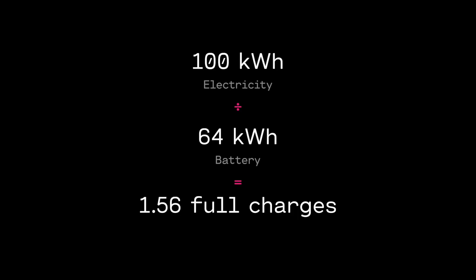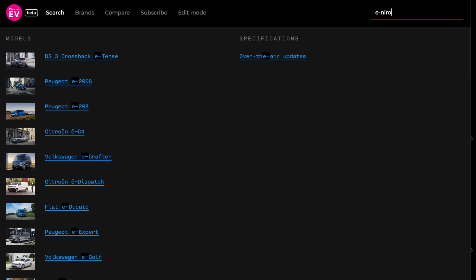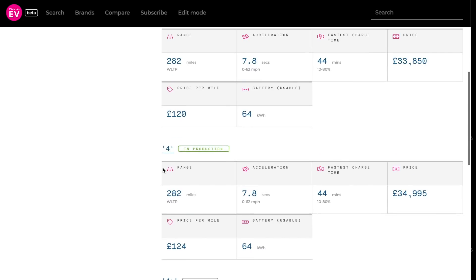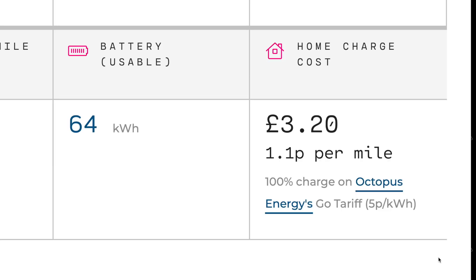I put a fraction over 100 kilowatt hours into the eNiro for the cost of £5.04. If we divide that 100 kilowatt hours by 64 kilowatt hours — which is the size of the eNiro battery — that means we charged the eNiro to full 1.56 times. So £5.04 divided by 1.56 equals £3.23 per charge. You can also see the cost of charging on Octopus Go for all cars at pickanev.com — good to see it confirmed, albeit with a small difference that's probably just rounding.